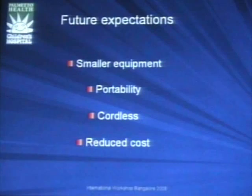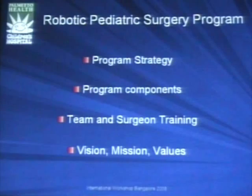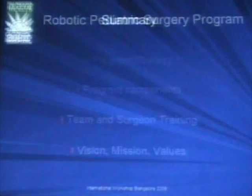Future expectations: I want smaller equipment — something I can carry, that fits in my room, so I don't need to go to a different room just because the equipment is too big to move. Something with no cords, and obviously a reduced cost that everyone can afford. I went through all of this in order to be able to perform these surgeries in my hospital.